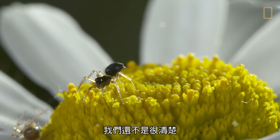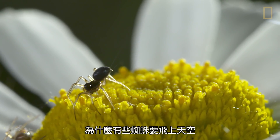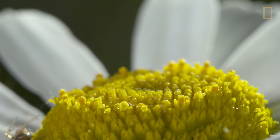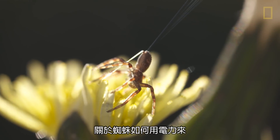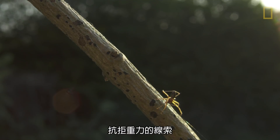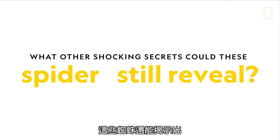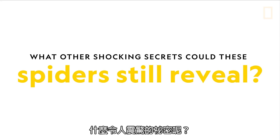There is still a lot to learn about why certain species of spiders take to the skies. Scientists are still gathering clues about how spiders use electricity to perform this gravity-defying feat. What other shocking secrets could these spiders still reveal?